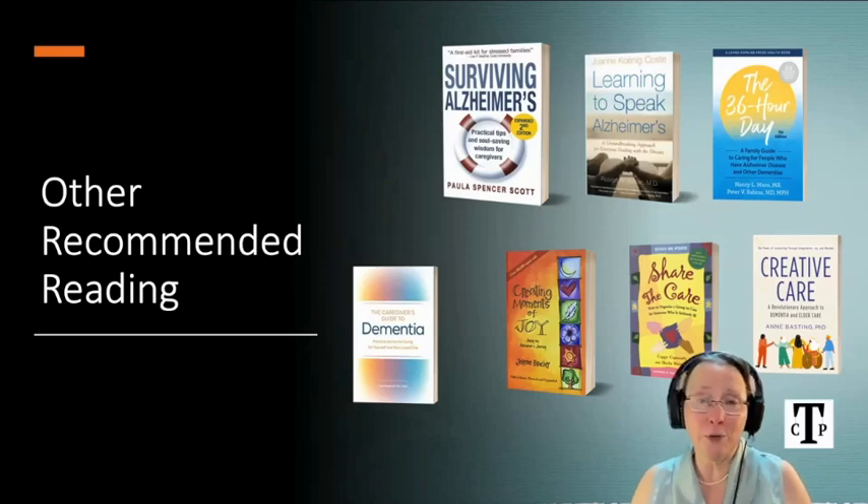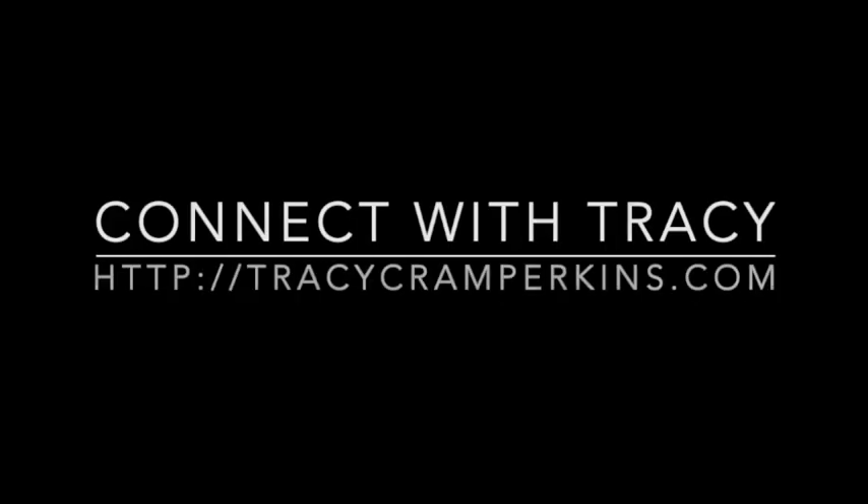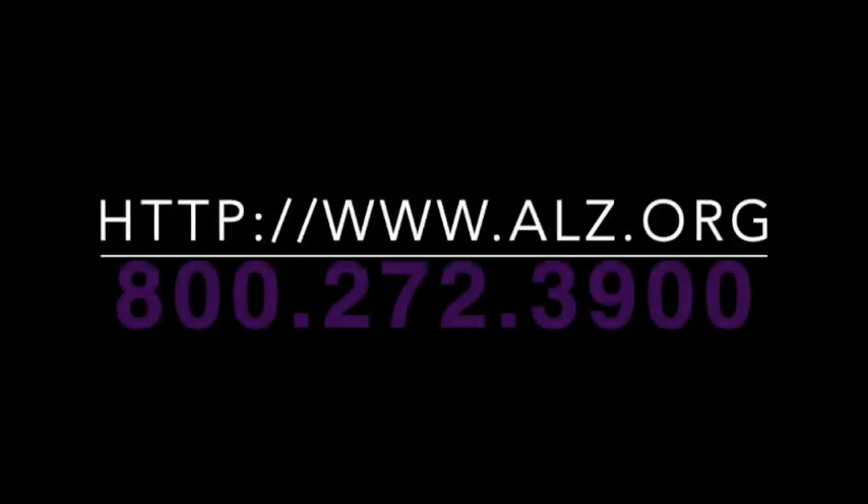These are some of my favorite books for caregivers. My show airs on the third Tuesday of every month and you can view past episodes on YouTube. This program has been brought to you in part by Tracy Cram Perkins. Connect with her and order her book at tracycramperkins.com. For more information about Alzheimer's disease, support resources, and how you can help, contact the Alzheimer's Association at 1-800-272-3900 or visit their website at www.alz.org. They offer 24/7 helpline support and a wealth of information to assist you and your loved ones.